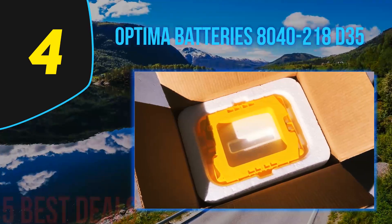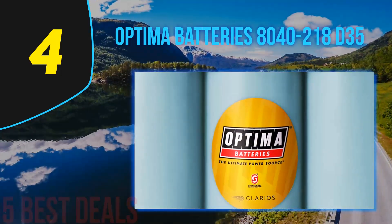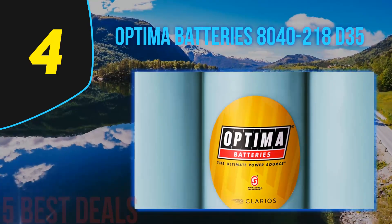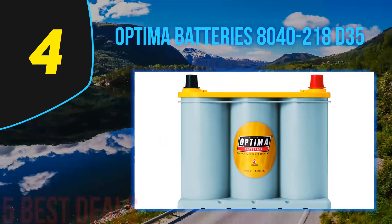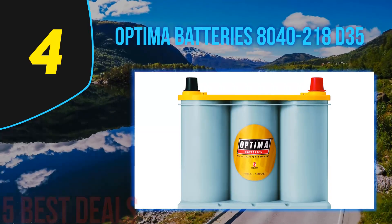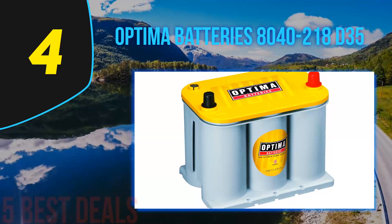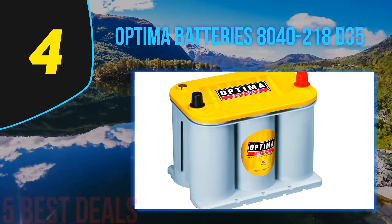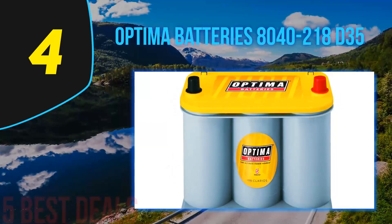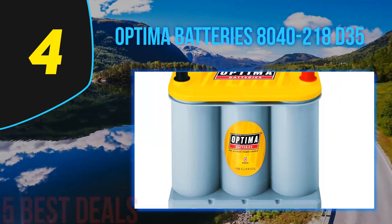One of the distinguishing features of this battery is a decreased self-discharge rate that helps the battery maintain its charge in storage for long periods without any need for a battery charger. The Optima 8040-218 D35 dual car battery has no risks of acid spills as it is structured with sealed gel construction and patented spiral cell technology. The battery can be mounted at any favorable angle and in any position, ensuring mounting compatibility with the majority of vehicles due to its compact design and dual cable post configuration.